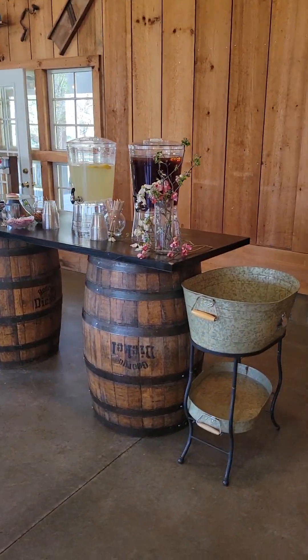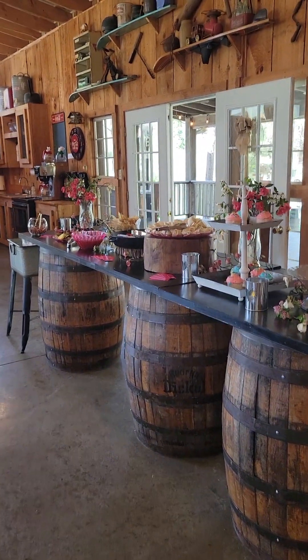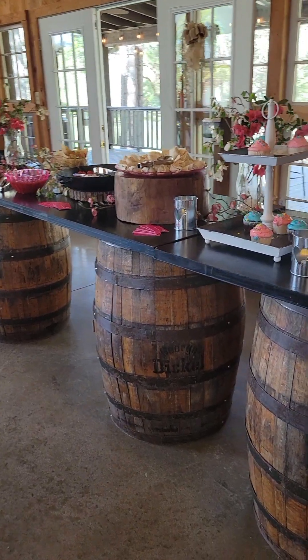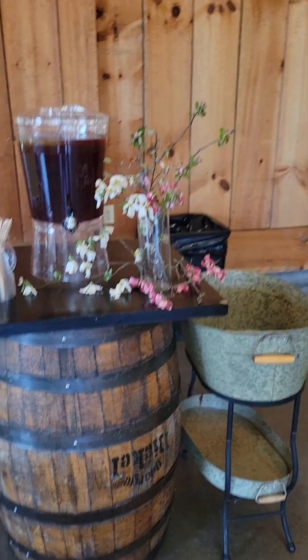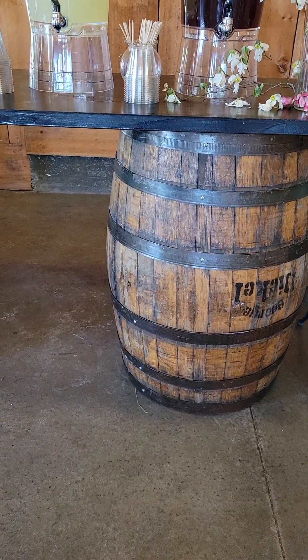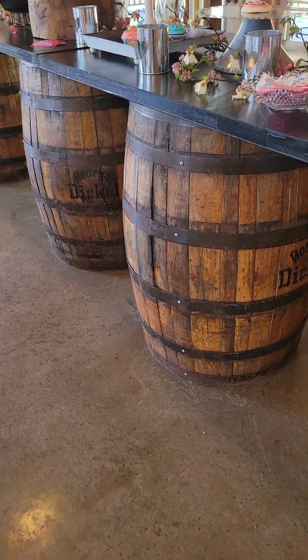These tables are doors that we painted black to sit on top of two barrels. You can use them like this and have the food on here, or you can take the top off the barrels, move the barrels around, and use them to decorate with. We've had people put flowers on top of them and have them in the ceremony side or outside of the barn.